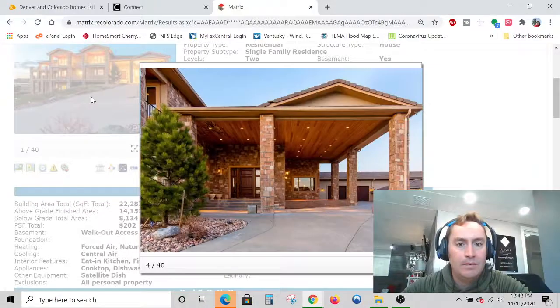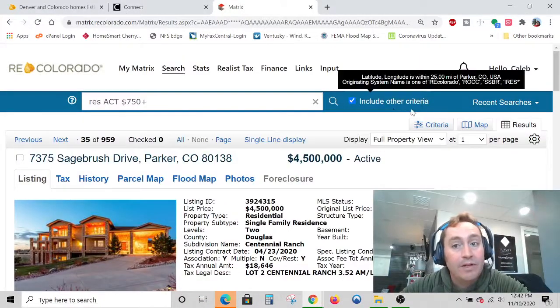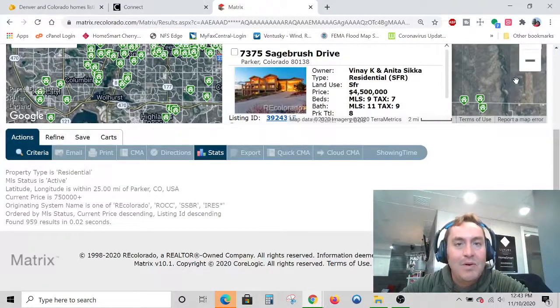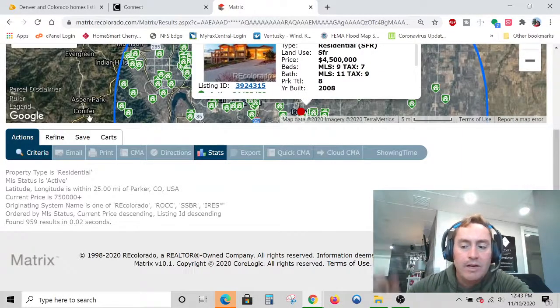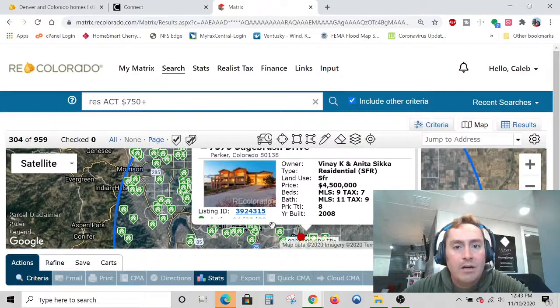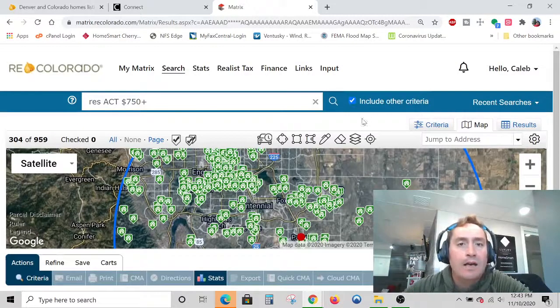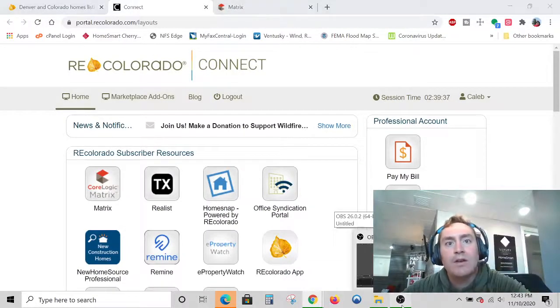Definitely on the bigger side — that's a very beautiful house, though. If you'd like to buy that one, please call me. If you have questions about buying or selling real estate in Parker and Castle Rock, Elizabeth, really any of Douglas or Elbert counties, El Paso County — which is the Springs — feel free to give me a call. My number's down below in the description box. Reach out to me and let me know how I can help you with your real estate needs. Until we speak again, this is Caleb with HomeSmart, and you have a good one.